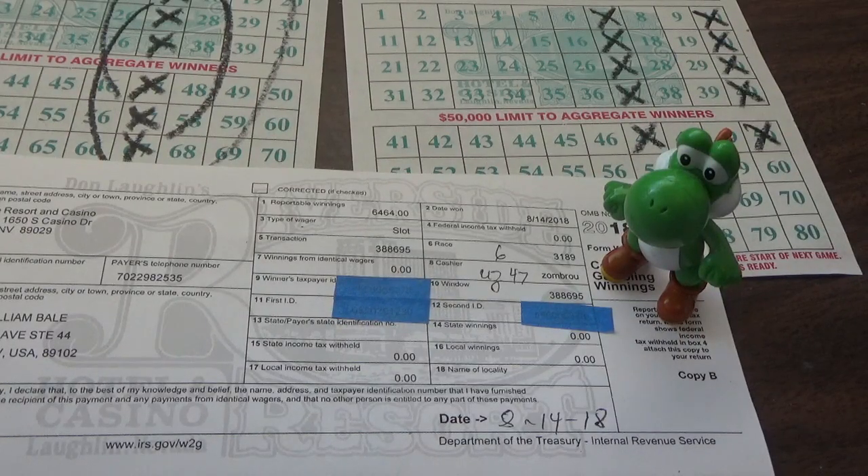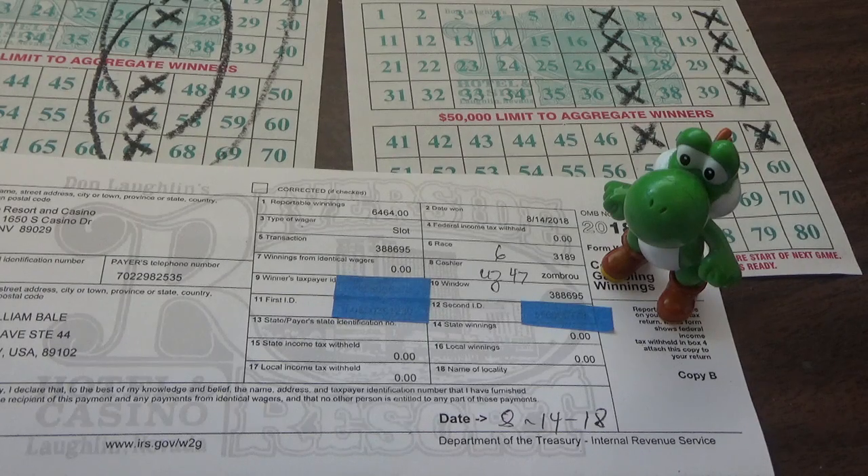Hey guys, good afternoon to you. Video vlog number two, and I have a lot of prior wins I want to talk to you about with pictures. I'm trying to catch up, but this is actually yesterday's winnings I'm going to talk about, because it was our biggest. This would have been August 14th.